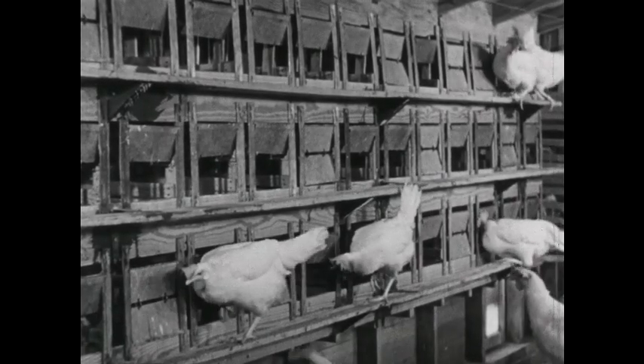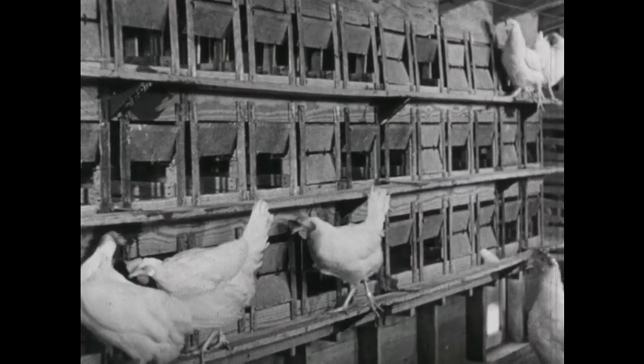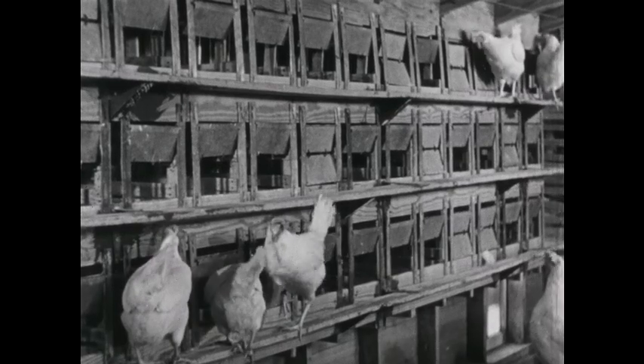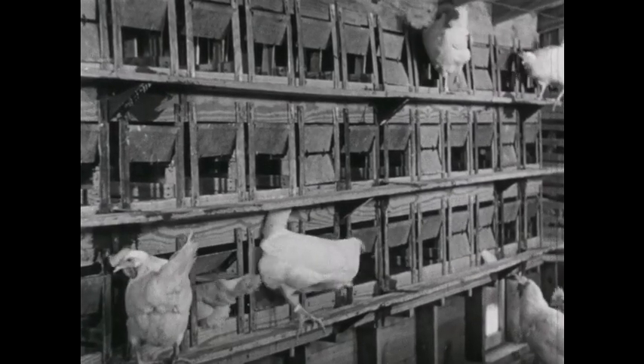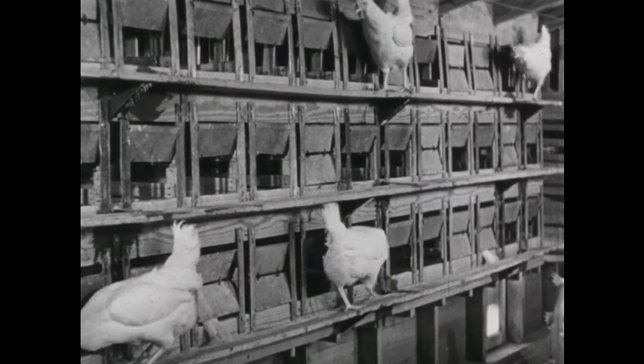These hens seem to be looking for nests too. They walk and they stop and they look. Which nests will they go into?